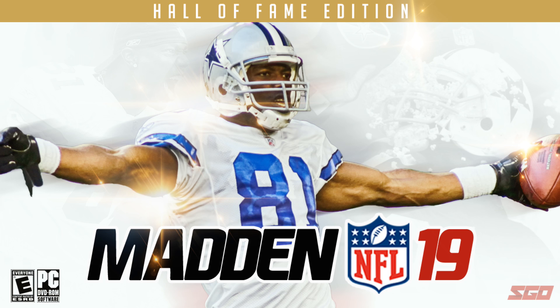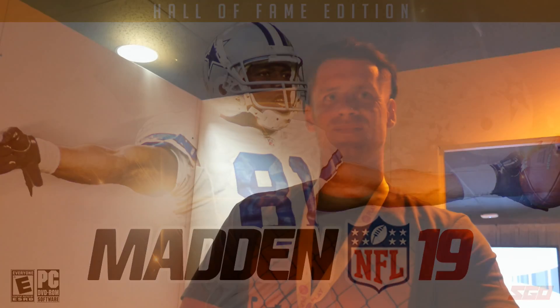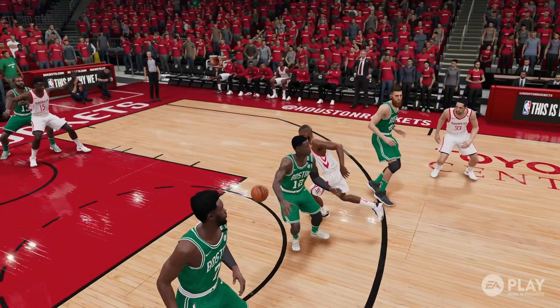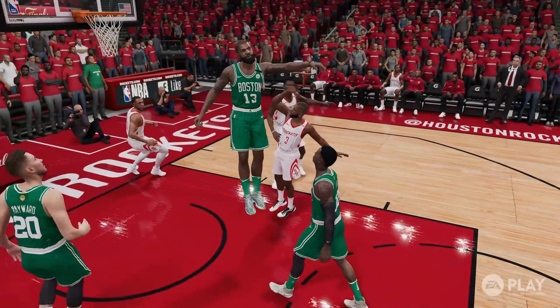One major announcement on the Madden side was Madden on PC this year, and a lot of people didn't even believe it when it first came out. Can you see Live coming to PC at some point in the future? I would love to see it come to PC in the future — I'd be most excited about all the mods people would make, it would be crazy and so cool. It's not something that's going to happen in 19, but it's something we'll definitely look to in the future.